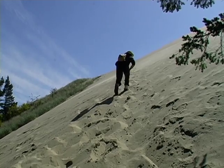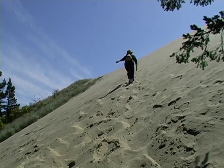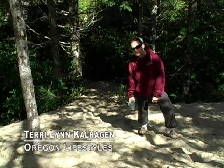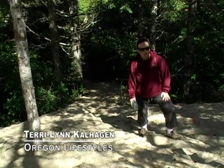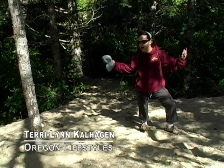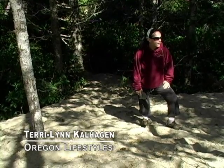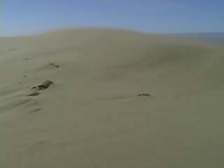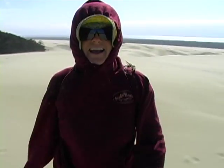I wanted to end my day by hiking to the top of one of the tallest dunes on the coast. We are standing on the edge of the Oregon dunes and I have no idea what to expect when I get up to the top of this sand dune, which is the highest sand dune in this area. It is one of the most awesome things I've ever done — standing on the top of a sand dune.